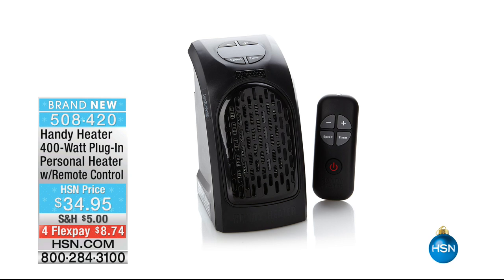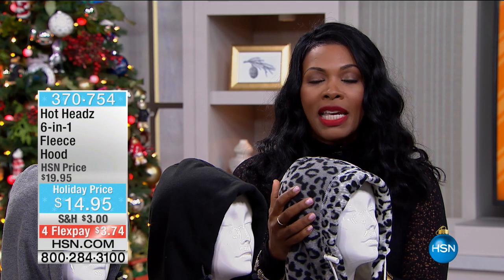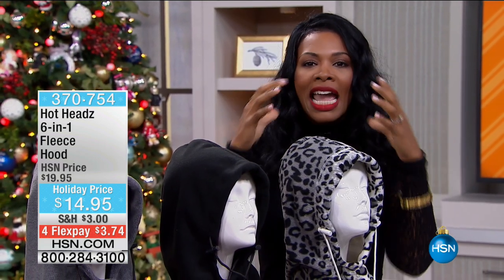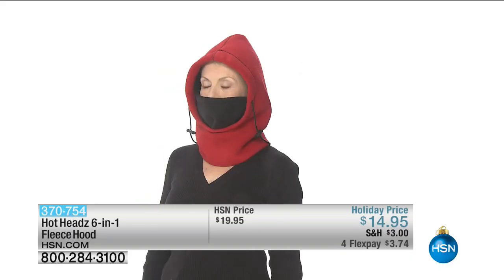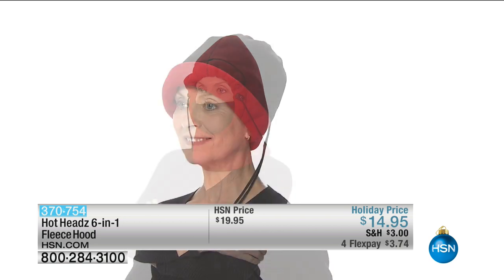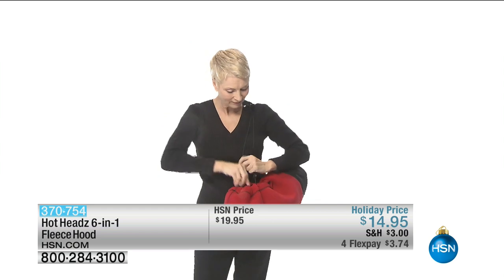We're getting started with an item we've had here at HSN for a number of years. We bring it back because you love it — and because when it's cold, rainy, or windy, you need protection on your head, neck, ears, and face. The Hot Heads six-in-one fleece hood is the thing to do it for you. We call it a six-in-one, then show eight pictures, because there are a lot of different ways to wear it. Barbara is joining us this morning to demonstrate.